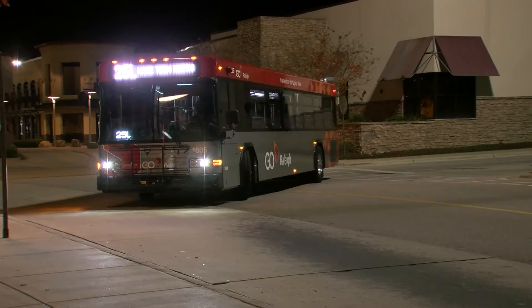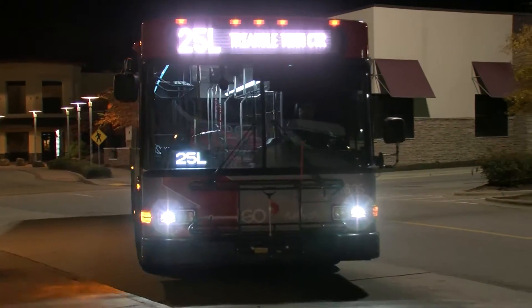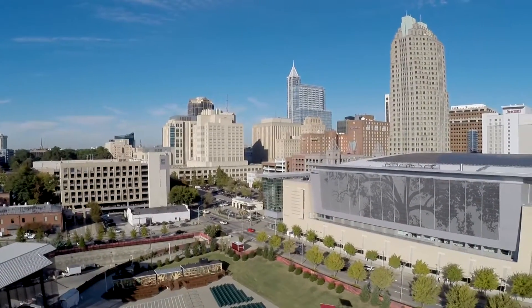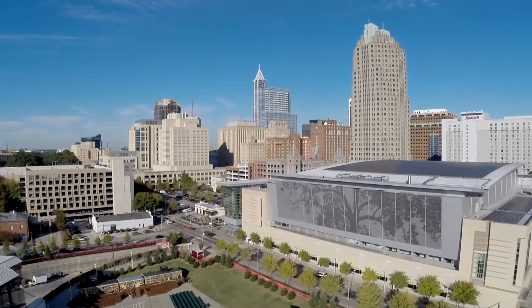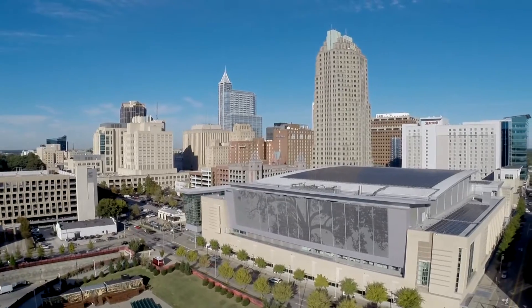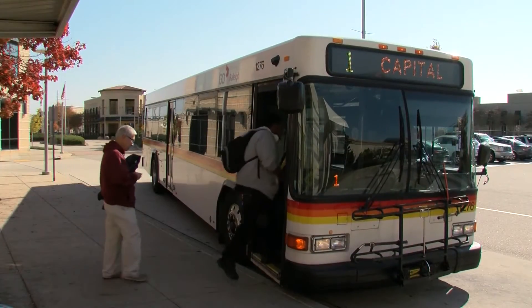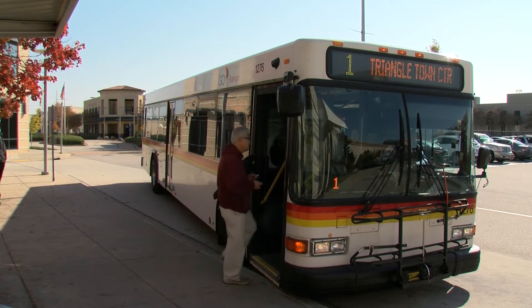And the schedule will be the same seven days a week, so that the same schedule will be available on Sunday as it is on Monday. Raleigh is becoming what real estate professionals call an 18-hour city, and that means that fewer of our jobs are tied to a strict nine-to-five schedule. Seven-day-a-week, 18-hour service that's frequent and reliable will tie our city together and allow people to access their jobs as well as other day-to-day needs without a car.